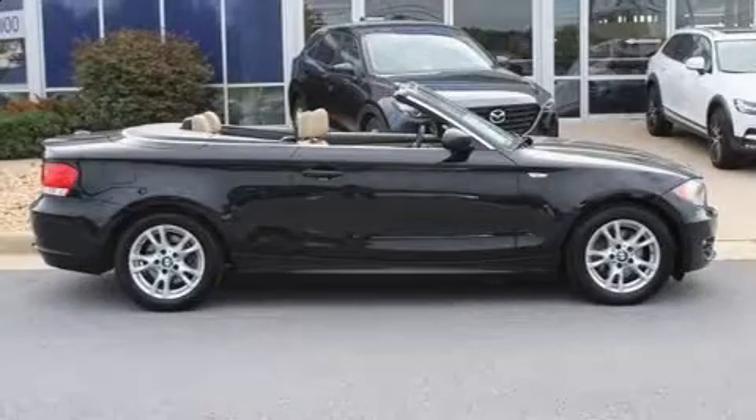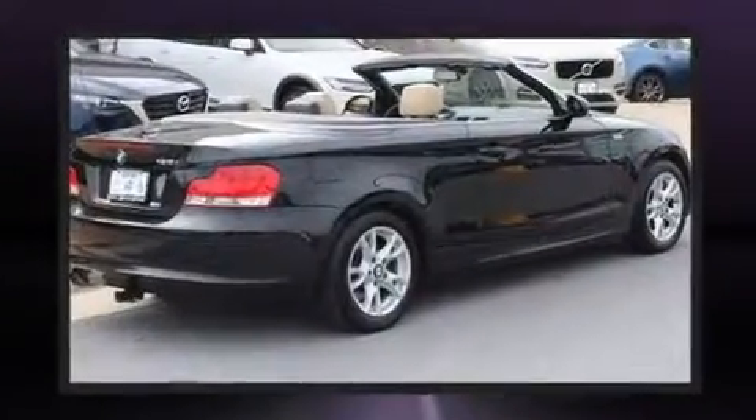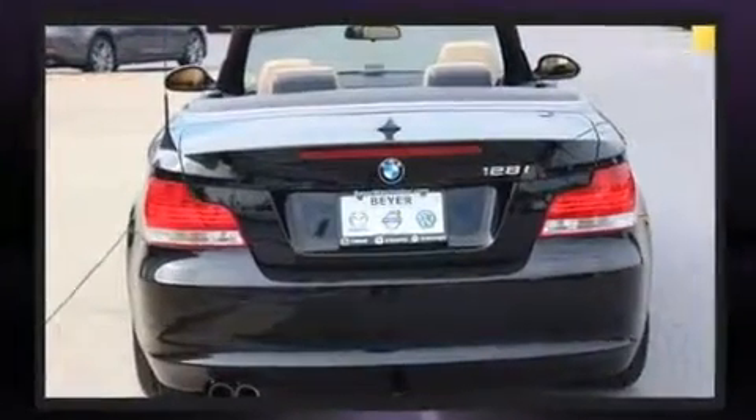Come test drive this 2009 BMW 128. This two-door, four-passenger convertible has just over 90,000 miles. It features a standard transmission, rear-wheel drive, and a three-liter six-cylinder engine.